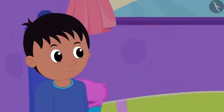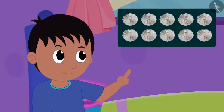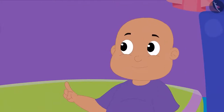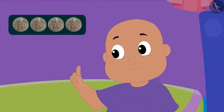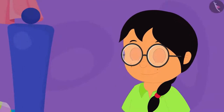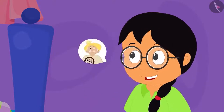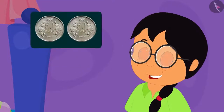Raju told both of them that his grandfather had bought the clock by paying only ten, ten-paise coins. Then Bablu told Raju that his grandfather bought that clock by paying only four twenty-five paise coins. Then Minu told them that her grandfather bought the clock by paying only two fifty-paise coins.